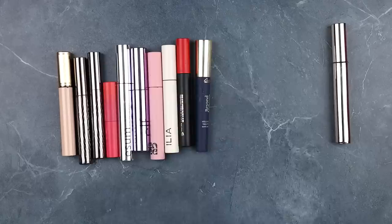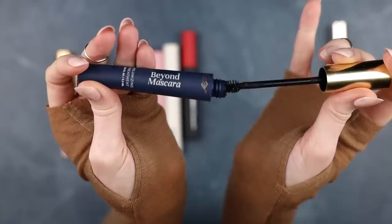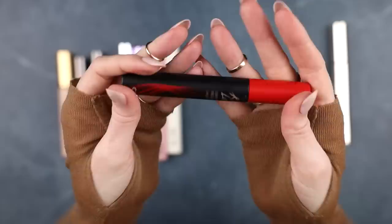City Beauty Beyond Mascara — this is actually a great mascara. It's really lengthening, a nice in-between of wet and dry, just a really good solid mascara. If you're placing an order from City Beauty for their lip plumper and you need a mascara, you could reliably add this to your cart. For me though, I've used it a lot and it's old — more than six months — so it's definitely time for it to go.